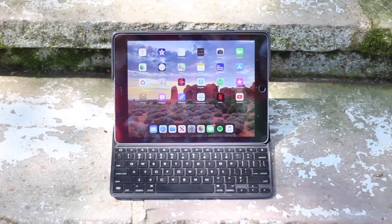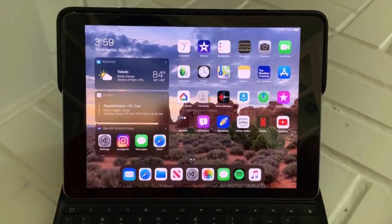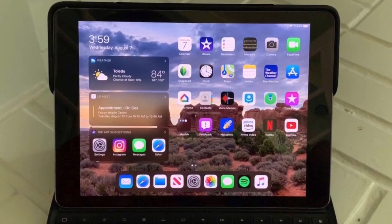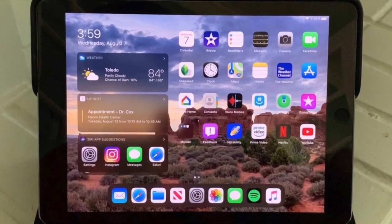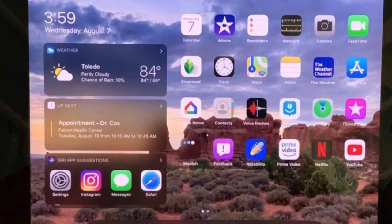One cool feature about iPadOS is that you can actually have more apps on the home screen at one time. And you can even slide over that little widgets page that allows you to see the weather, news updates and suggested apps, battery status of things that are connected to your iPad, all that kind of stuff in one place, which is really neat.